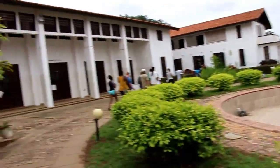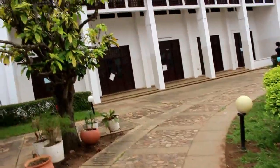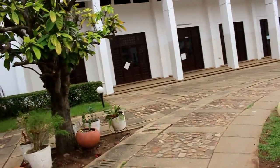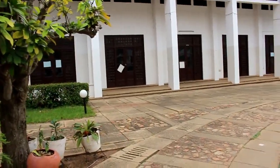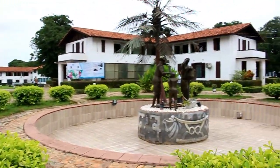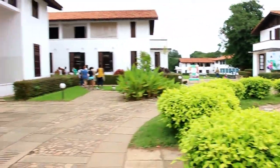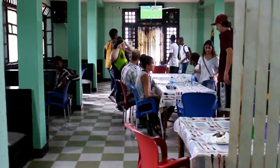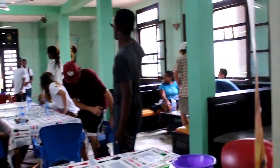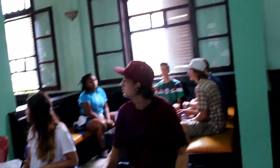A lot of the main residence halls have kitchens in the basement or on the first floor where you can go and eat, so that's where we went for lunch. This is the average cafeteria — you can see us sitting down. This is kind of what it looks like in the norm of everything.